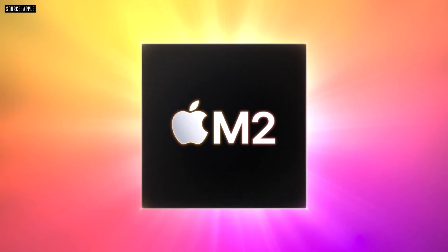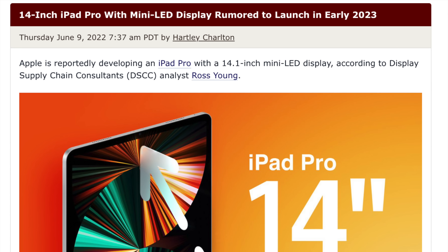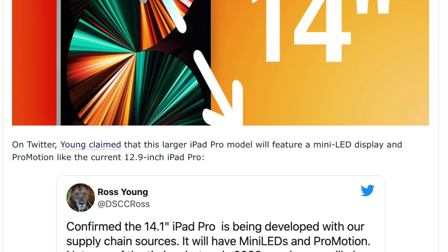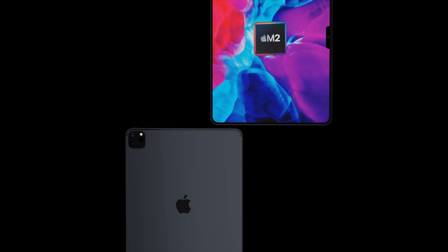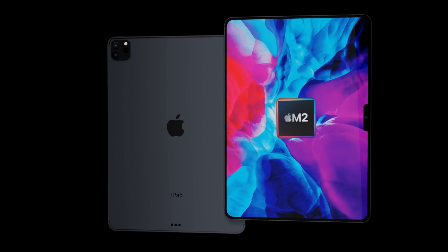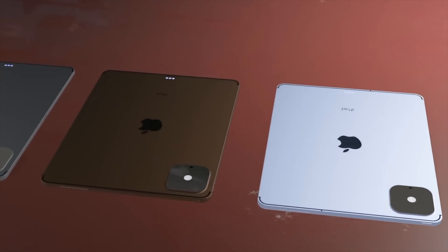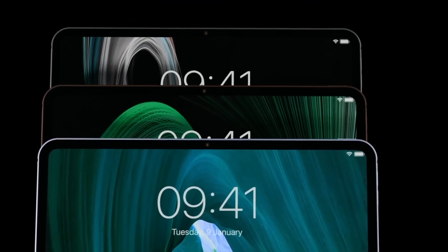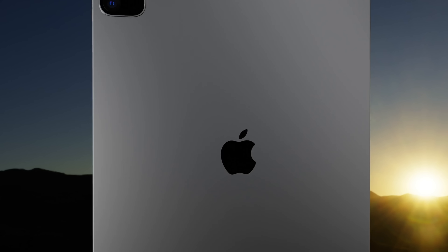Now with the release of the M2 chipset at WWDC and Apple starting to refresh devices with M2, looking at Ross Young's recent post about the iPad Pro Max, it is believed it probably won't be until 2023 that we see the iPad Pro Max. It is most likely this device will debut at the spring event Apple likes to hold in March to early April, with the iPad coming out within a week or two after announcement. The picture of the release date will become clearer around summer time, so make sure you subscribe and hit the notification bell.